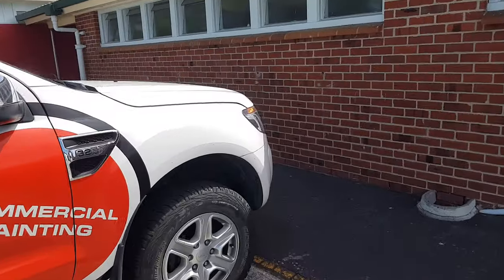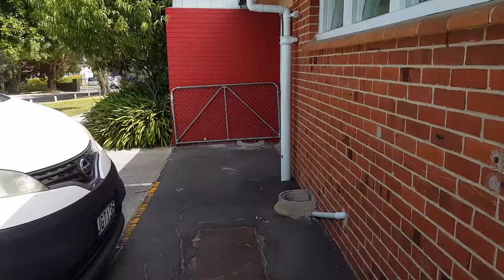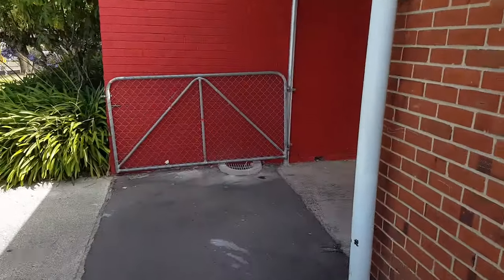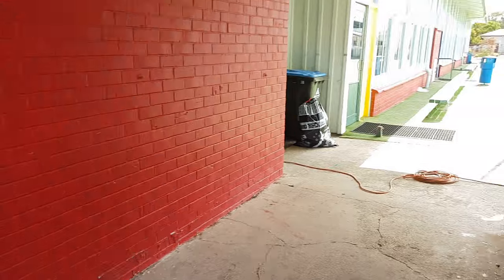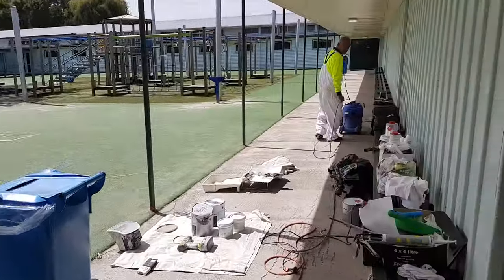This is just another quick video. This is a school in Glen Innes in Auckland and I just wanted to show you a quick job that we've just been doing over the last week where we've refurbished a bathroom. These are old grey flaking old paint and we've prepared it all.